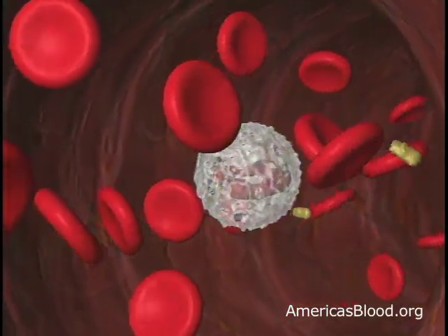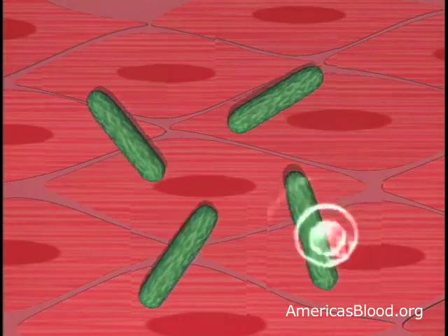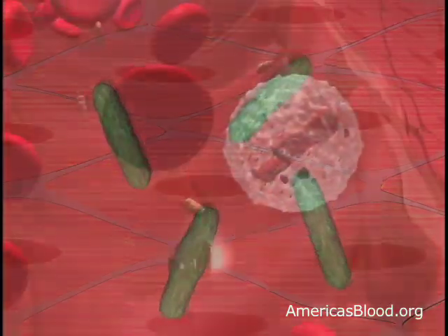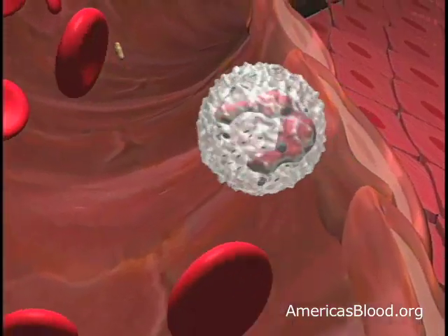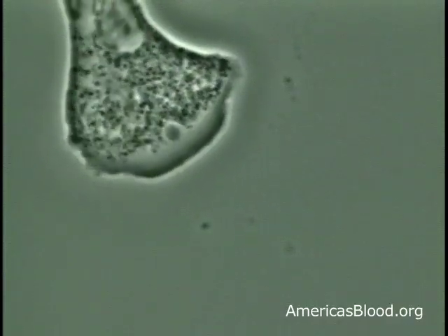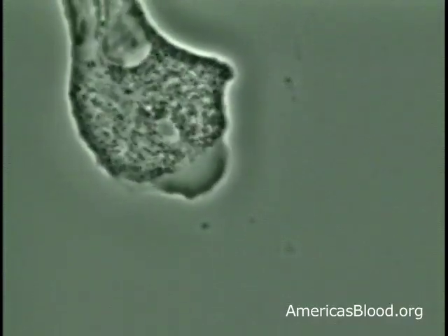Whenever germs begin to infect your body, they send out a signal that the granulocyte recognizes. Just as soon as the granulocyte detects the signal, it begins its journey to the site of the infection. When at last they find the invader germ, they quickly move in for the kill, first attacking the invader, and then eating it.